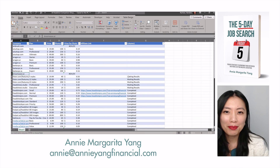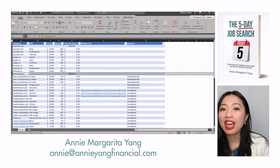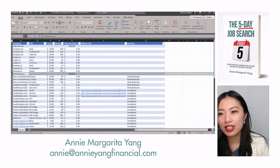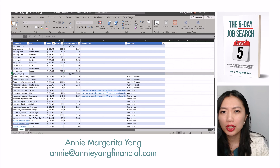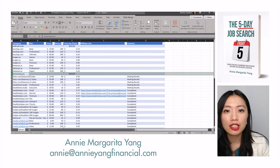Hey guys, it's Annie Margarita Yang back with another Annie Yang Financial video. Today I will be doing a review of Dreamwave AI's headshot generator. This is one of many in a series of AI headshot generator reviews because I will be giving talks at colleges and universities, and one of the things that college students and recent college grads need help with is getting a professional headshot for their LinkedIn profile.